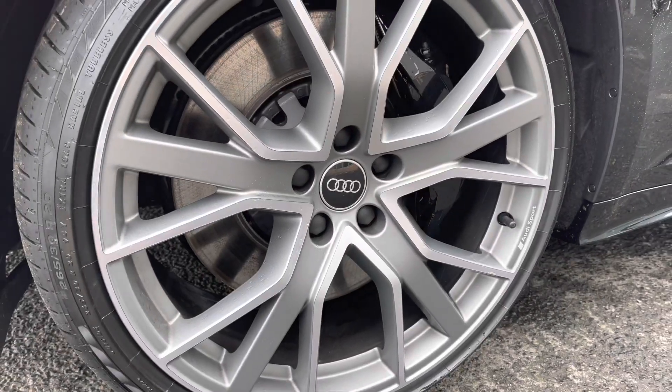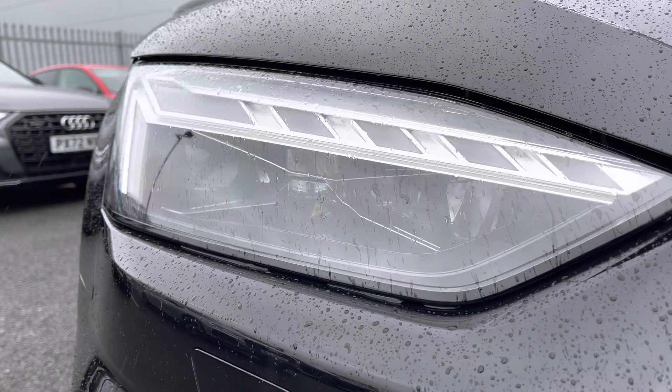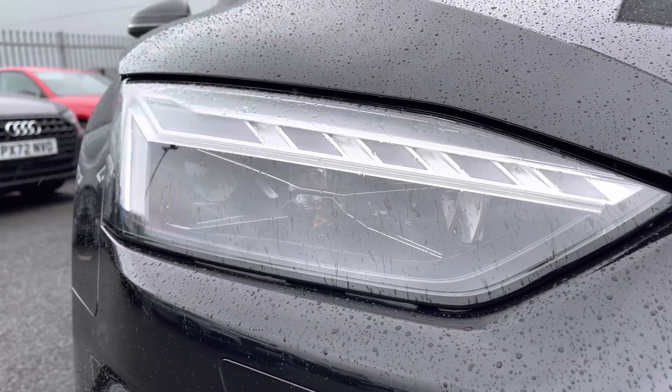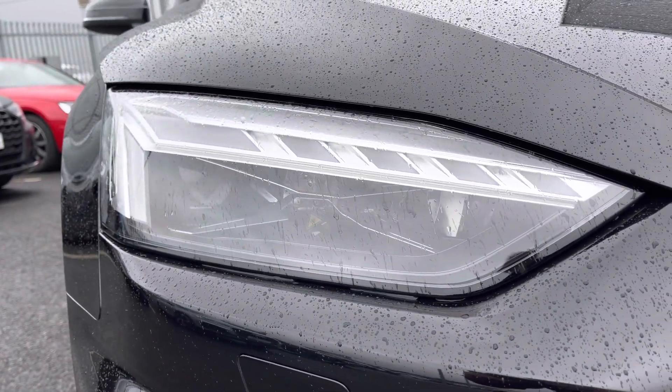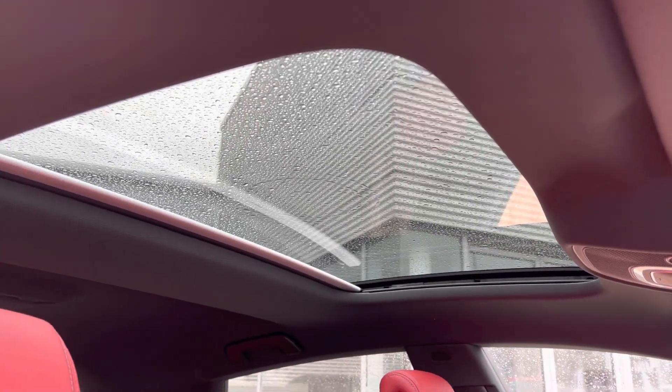This Vorsprung comes styled with 20-inch five V-spoke star design alloy wheels. The front of the vehicle features Matrix LED headlights with Audi laser light for increased visibility, and you also get the panoramic glass roof allowing light to flood the interior exceptionally well.